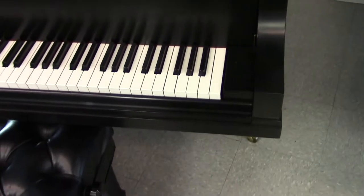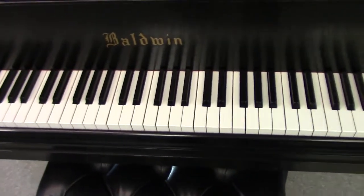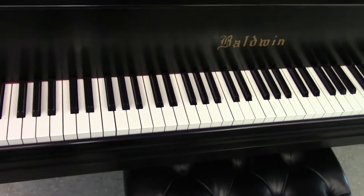This piano is an amazing instrument. If you're looking for something for your church, for your stage, or just a very accomplished piano for your home, this one will fit your needs.